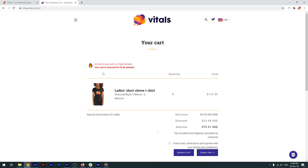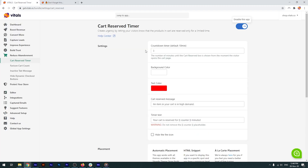The message is obvious: an item in your cart is in high demand. Your cart is reserved for a decreasing number of minutes and seconds. If I go back to the app, you can see that it's fully customizable.